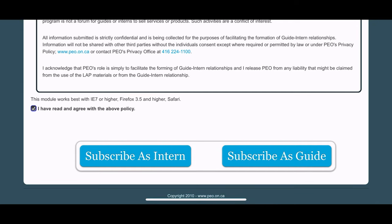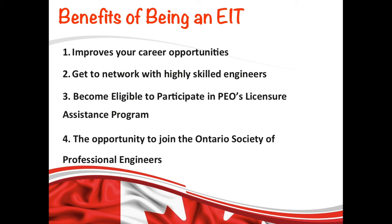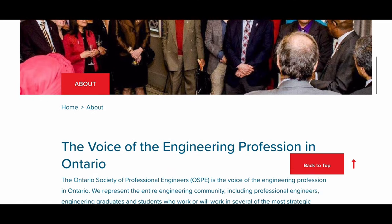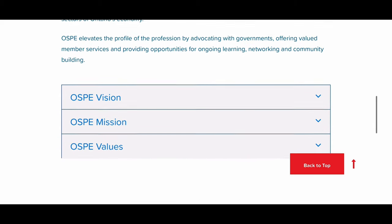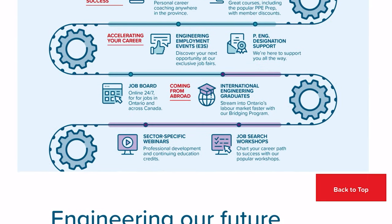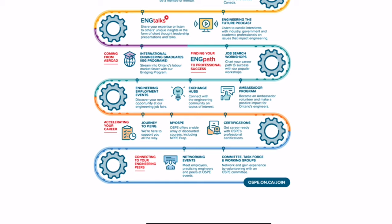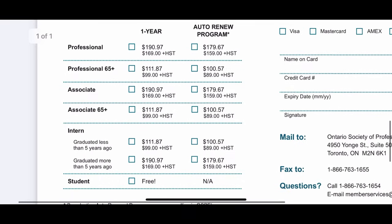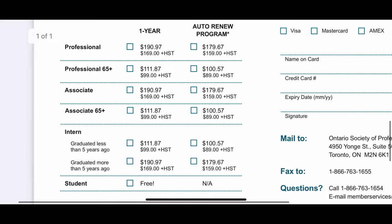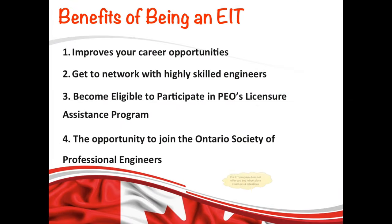You will also get an opportunity to join the Ontario Society of Professional Engineers — OSPE — which represents the entire engineering profession community in Ontario. After becoming an OSPE member, they will help you connect and contribute as you progress through your career. Benefits include job search workshops, engineering employment events, and professional development courses. They'll support you all the way to your PE license. Membership requires an annual fee depending on membership type, and that fee list is linked in the description below.